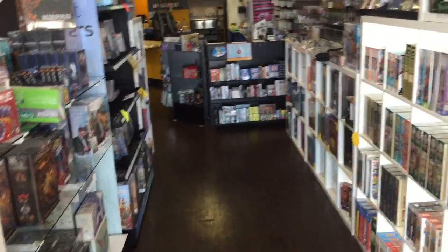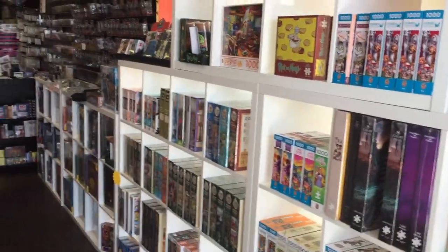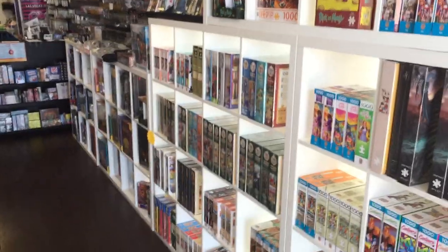Hello everybody. I just wanted to go ahead and give you a quick little video of what's going on in Meepleville, or just what the store looks like while we're here in this COVID pandemic era.